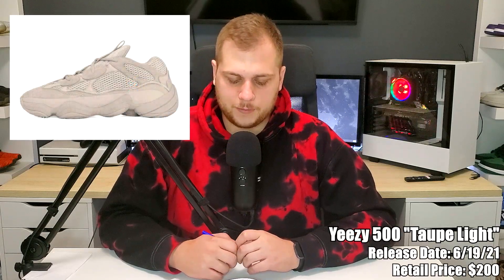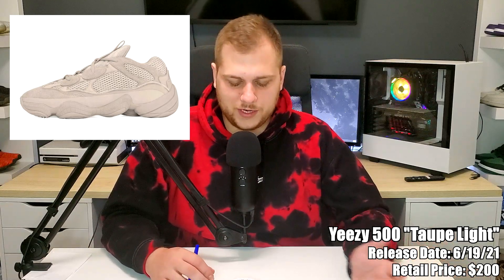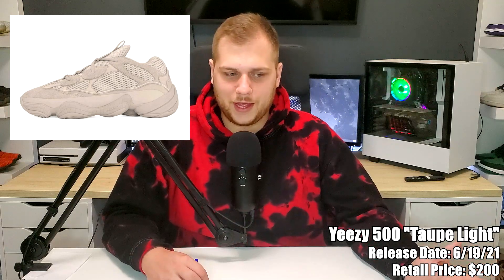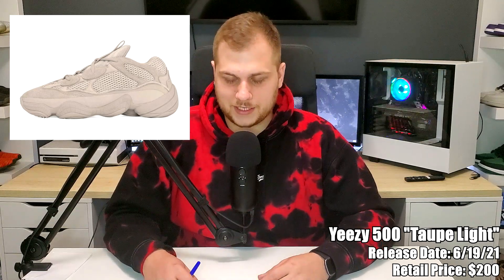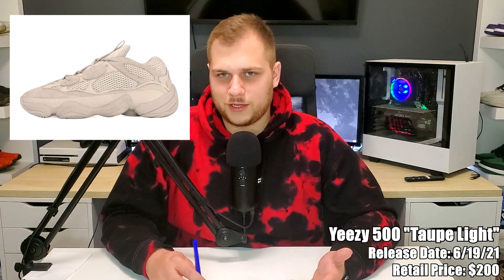Jumping to the 19th, we have the Yeezy 500 Taupe Light, retailing for $200. It does kind of look like the Blush colorway — the only difference is it's slightly darker. The Blush came out maybe a year or two ago and it's pretty popular because it's pretty basic — one of the earlier 500s. If you couldn't get the Blush and it's now too expensive, this might be a good one to look out for.